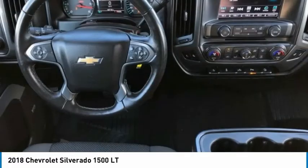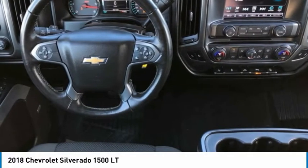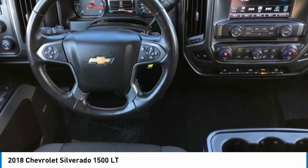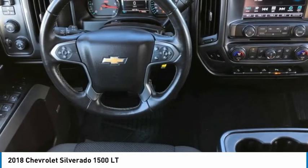Silverado 1500 LT LT2. 4D Crew Cab. V8. 6-Speed Automatic Electronic with Overdrive. 4WD. Graphite Metallic.